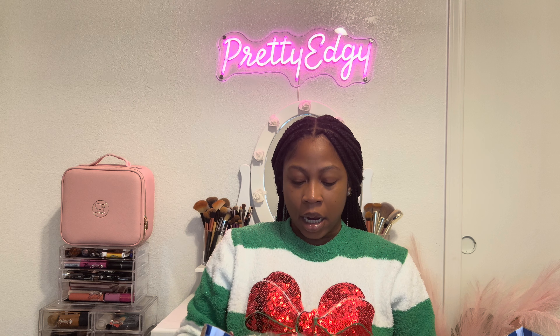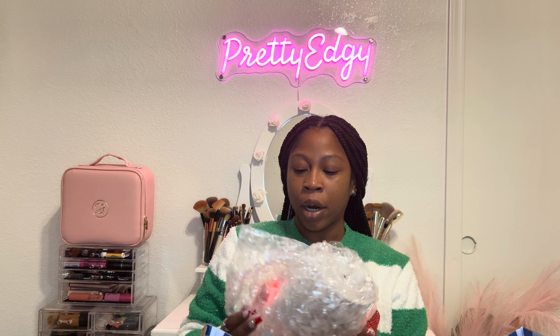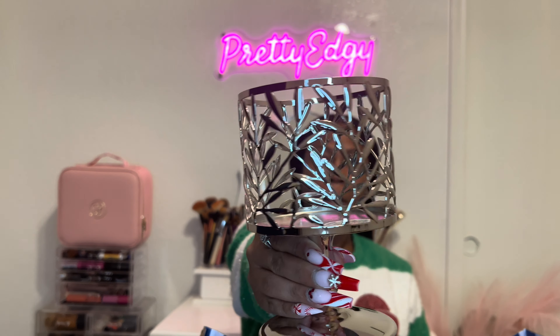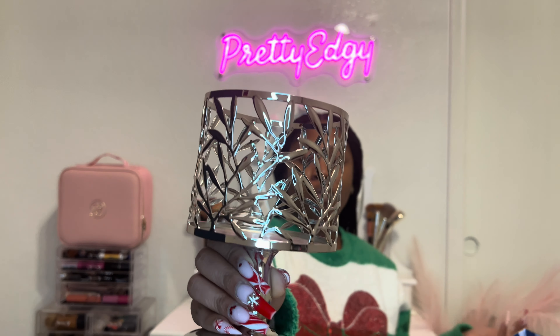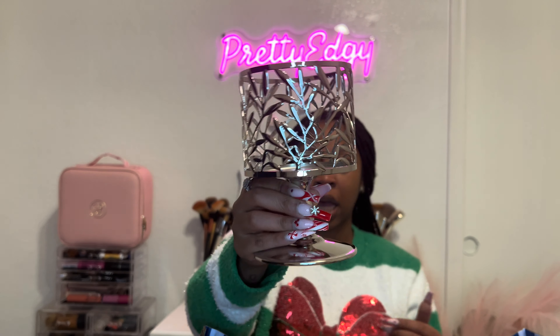I have one more item — a candle holder that I got using a free reward. Since I ordered the three wick candles, I went ahead and used that reward on this candle holder.